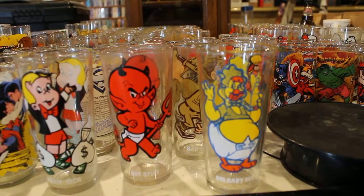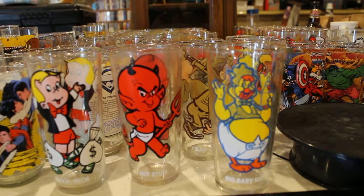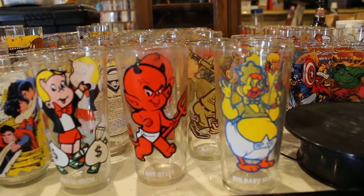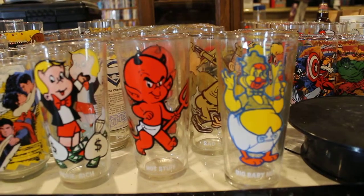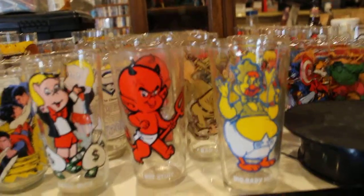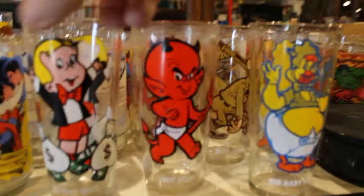Hello all and welcome to another edition of King Joe's Kingdom of Collectibles. This edition features a 1970s Harvey 16-ounce collectible glasses set of six.